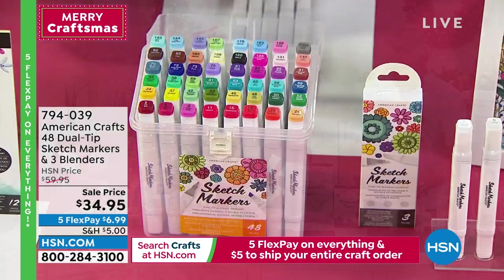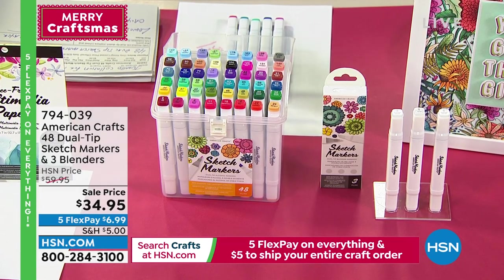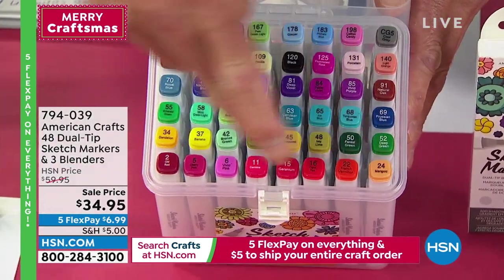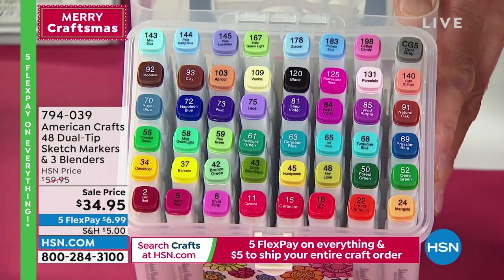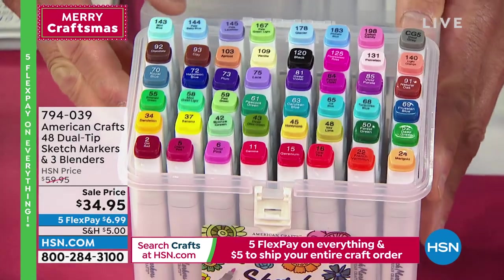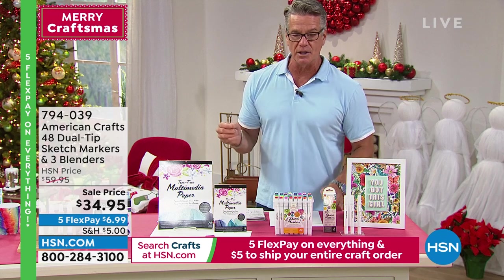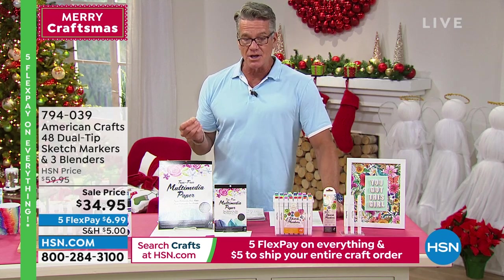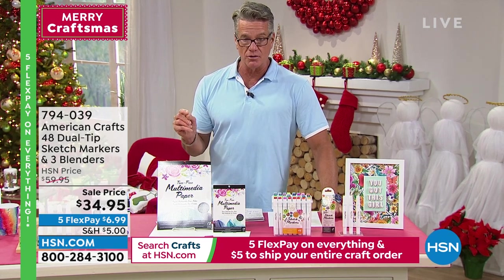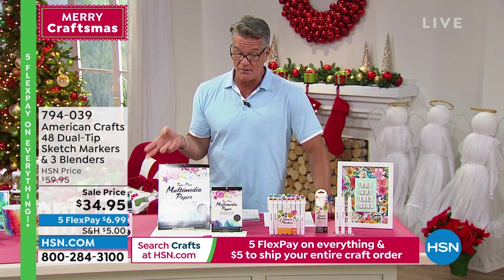Now let's talk more about American Crafts — this is the 48-count dual-tip sketch markers. Talk about a jumbo collection. They're all labeled, look at the variety of colors. You get three blending pens as well. These will let you draw, sketch, and layer. Normally almost $60, today you're getting them for less than $35 at $34.95. I would buy this in a heartbeat — such a good value. Item number 794039.